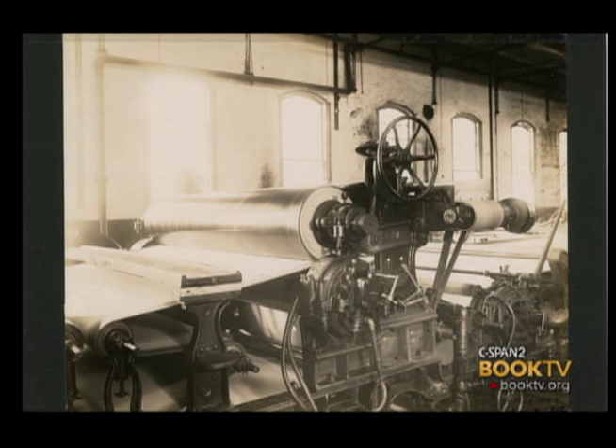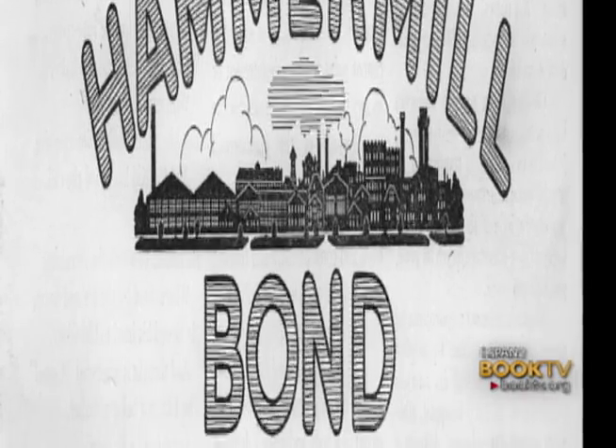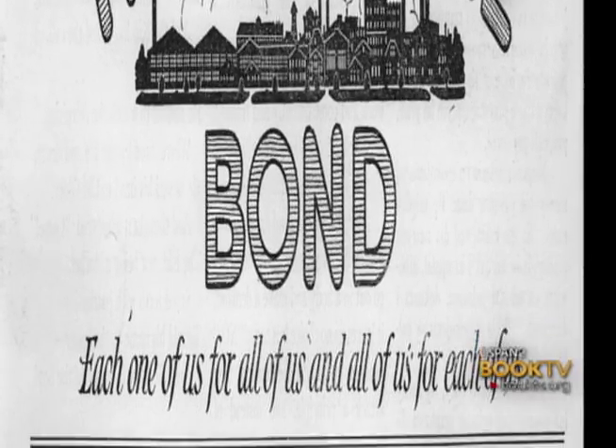In 1912, Hammermill Paper used three innovations in combination to change the way they marketed their paper. Up to that time, companies would come to them and ask that their watermark be put in the paper — for instance, Busy B Bond would need the Busy B watermark in one run, and then the Robin Hood company watermark would need to be put in the next run of paper. So they were switching things in and out. Very inefficient. They got the idea: what if they sold Hammermill Bond?